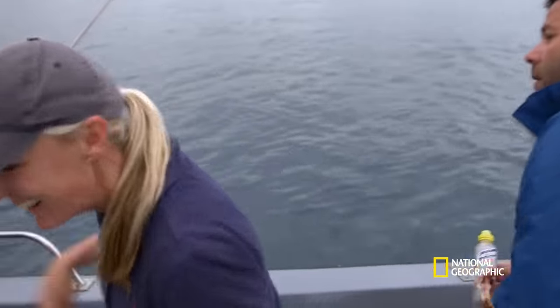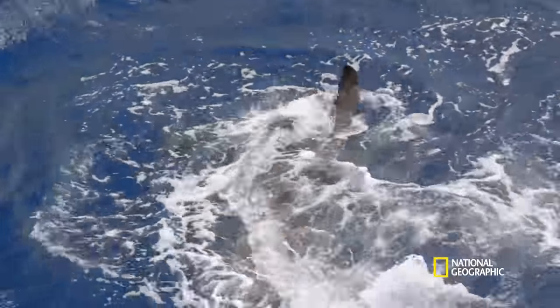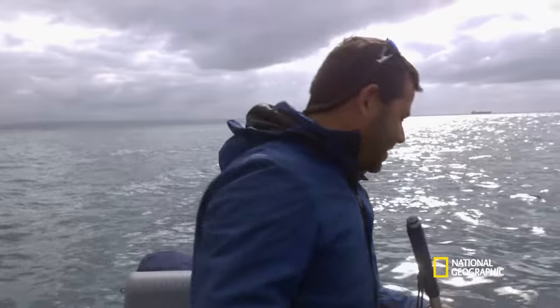Whoa! Wow! The shark just came out of the water, vertical, open mouth — almost like saying, look at me, how majestic an animal I am. This is definitely the biggest shark that we've had so far.